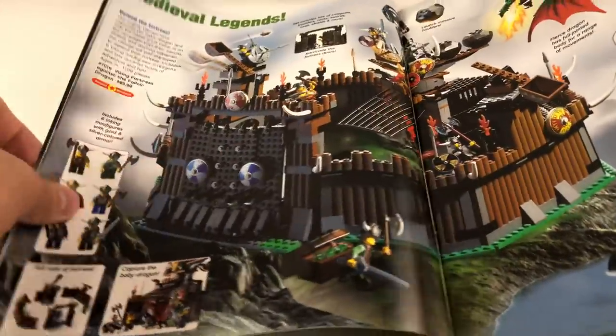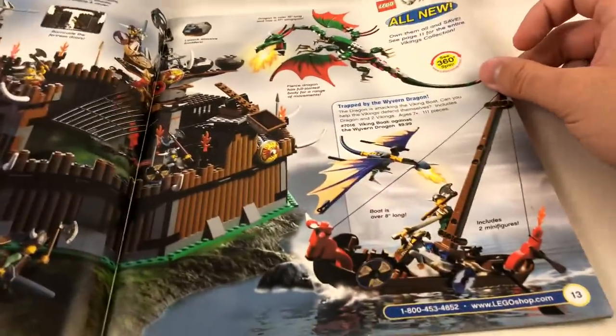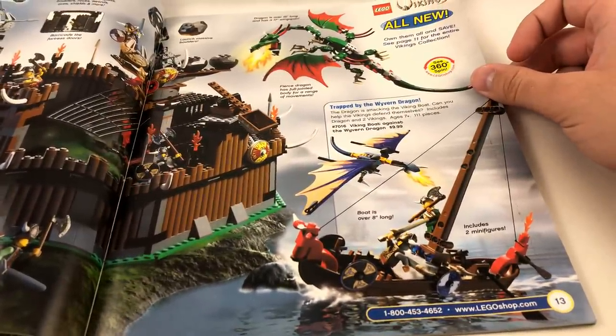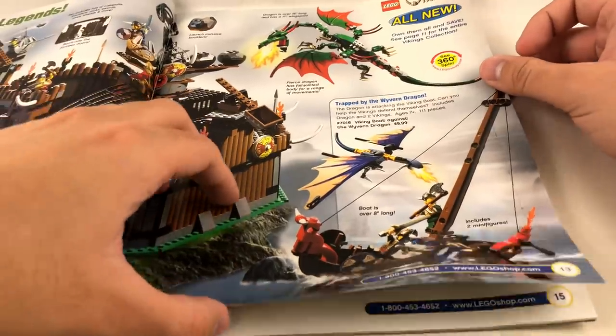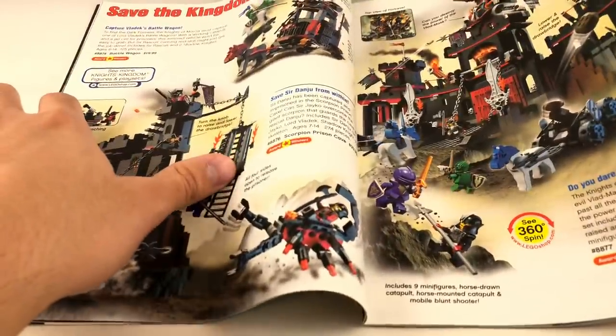We also have this Fortress, which I've expressed my love for a billion times — super hard to get, and only $70. Over here we have the Viking Boat against the Wyvern — I can never say that word right.